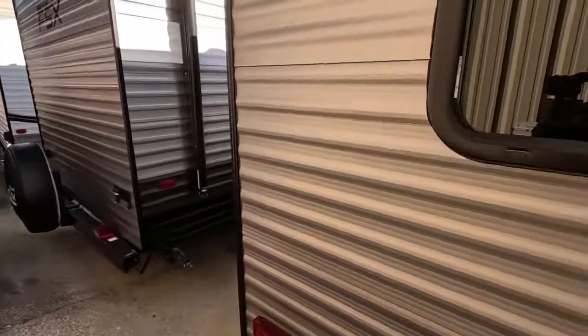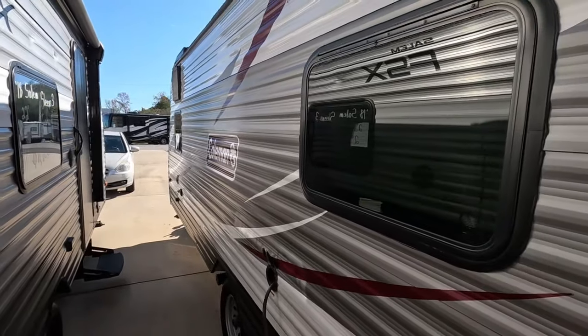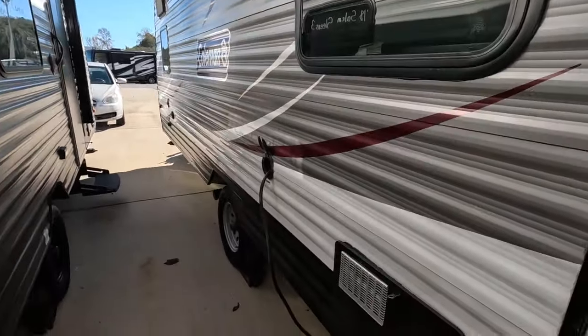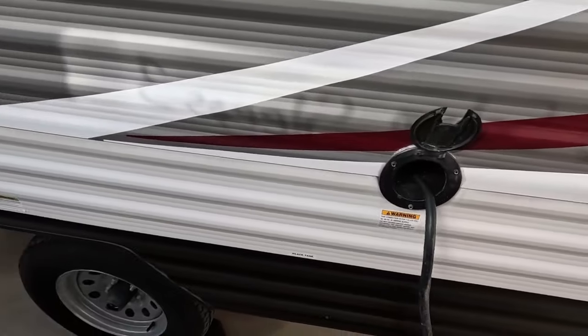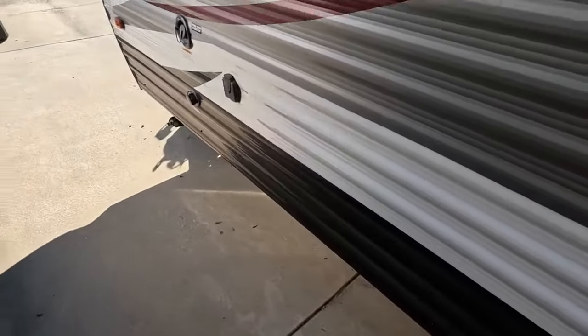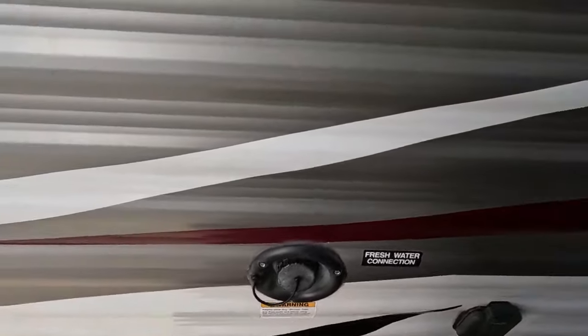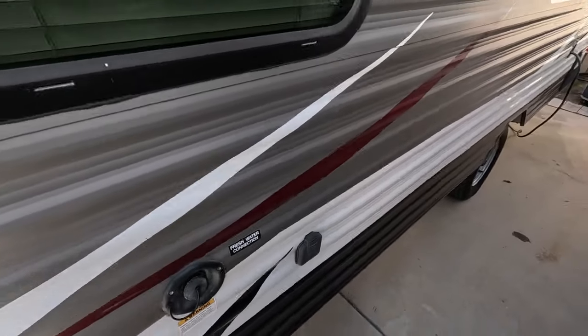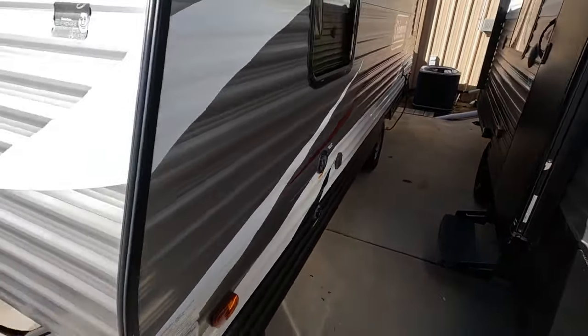As we go around you'll see how clean the exterior looks — everything looks great still. There's a built-in 30 amp shore cord, and up here we have your freshwater connection and your city water connection. This has a freshwater tank of 27 gallons and a gray and black tank of 28 gallons each.